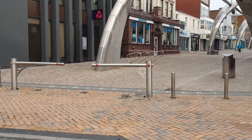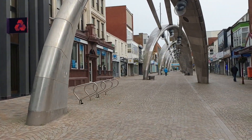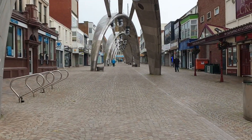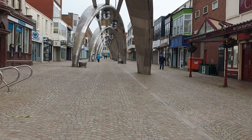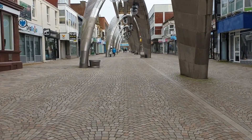Straight ahead we go onto Burley Street. If you want to know what the giant metal arches are, they're a light and music display, which can look pretty good to be honest.